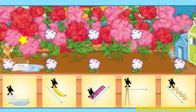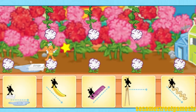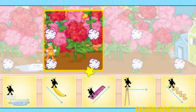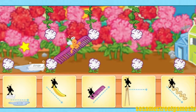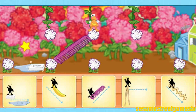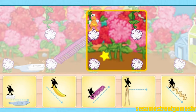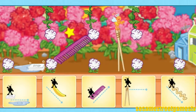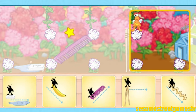Let us observe. Hooray! Would you look at that? It worked. Choose another tool to help Timmy get home. Let us observe. You came up with a terrific solution! Choose another tool to help Timmy get home. Let us observe. Whee! You did it! Choose another tool to help Timmy get home.